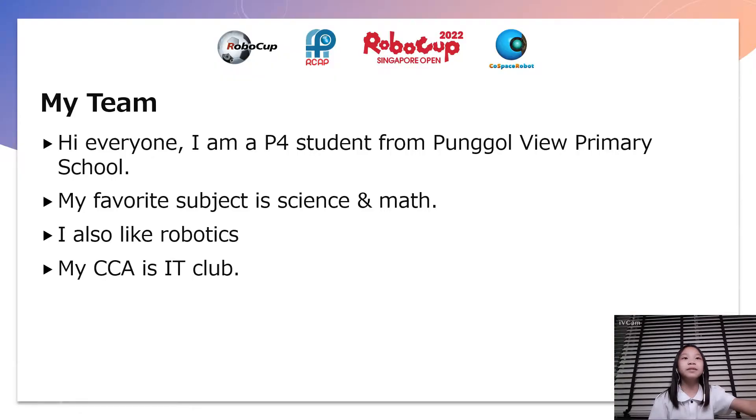Hello everyone, I am a primary source student from Pengovi Primary School. My favourite subject is Math and Science. I also like Robotics and my CCA is IT Club.